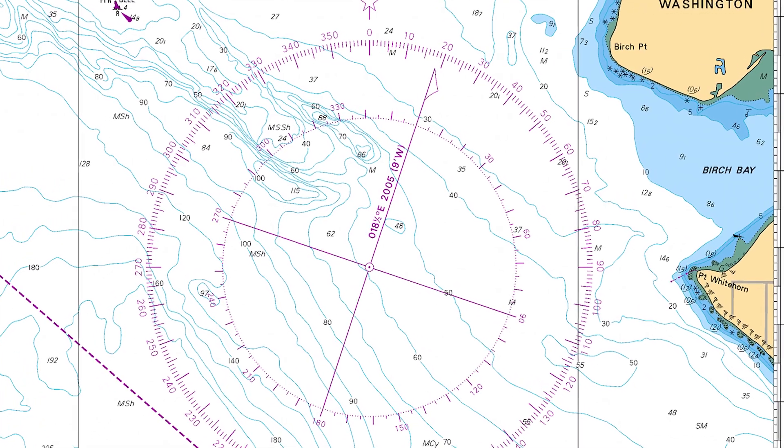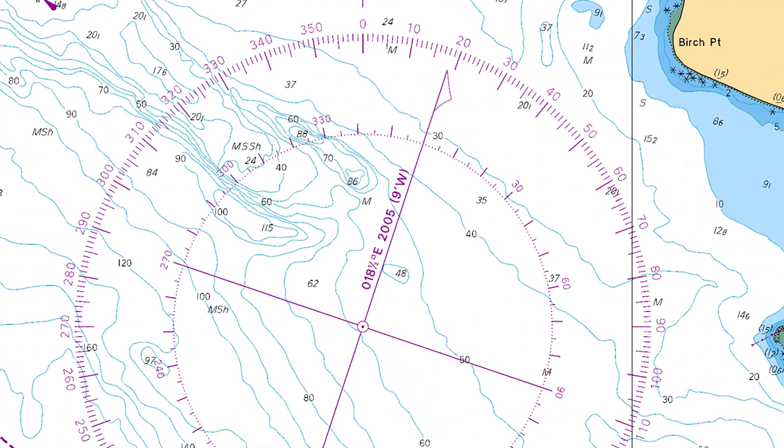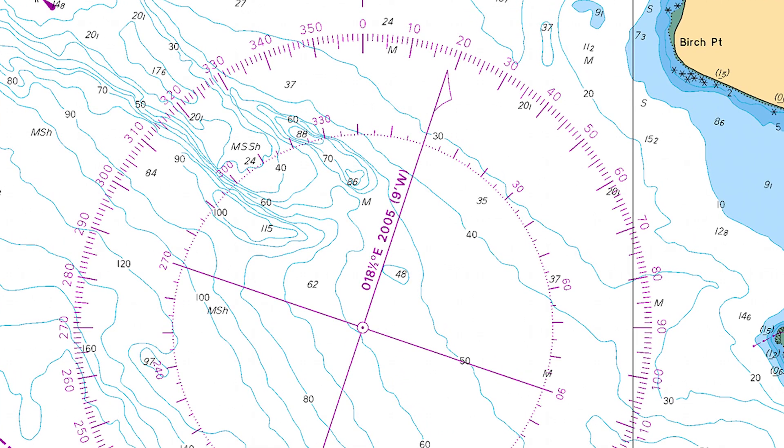The compass rose is printed on the chart and indicates the direction of true and magnetic north. As I mentioned earlier, magnetic north shifts around, and the amount of change in minutes annually is marked in the compass rose. You should always use the most current chart available, but this is not always practical, so if you are using an older chart, you will have to correct for the current variation.